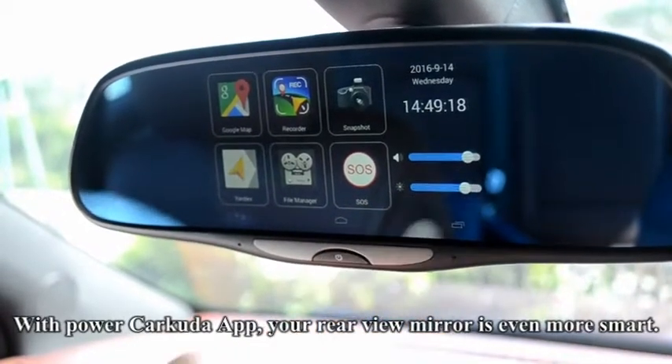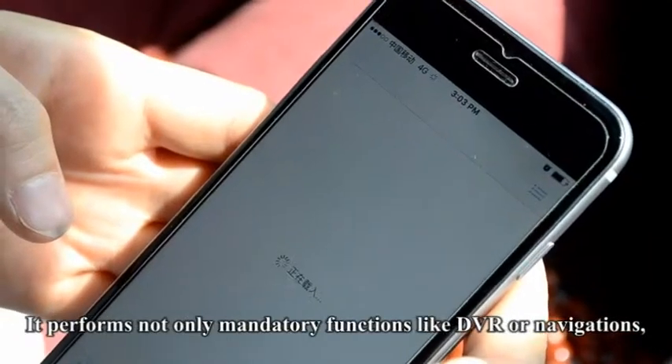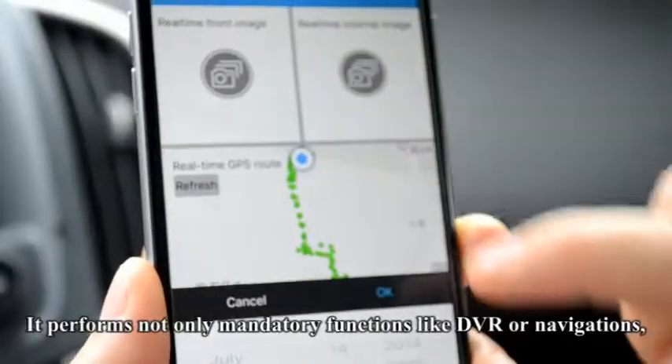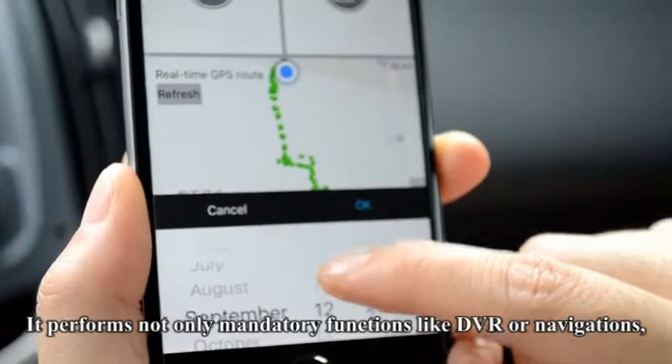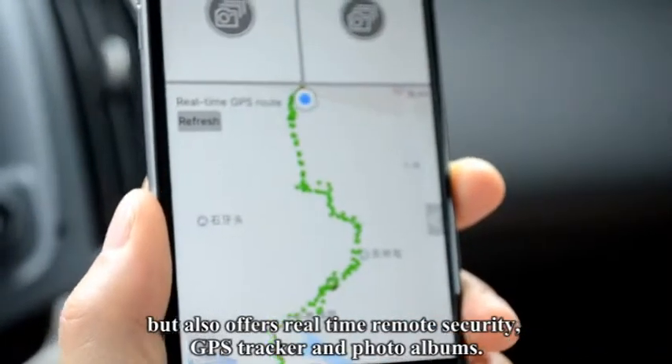With the powerful Carcuda app, your rearview mirror is even smarter. It performs not only mandatory functions like DVR and navigation, but also offers real-time remote security, GPS tracker, and photo albums.